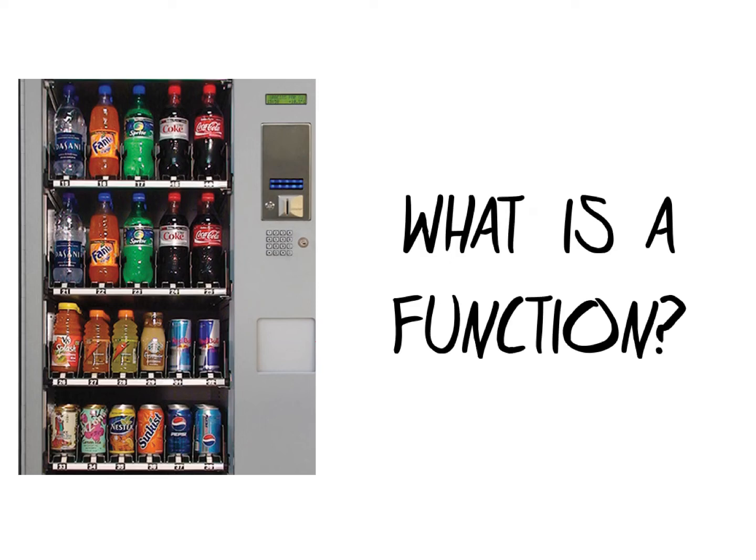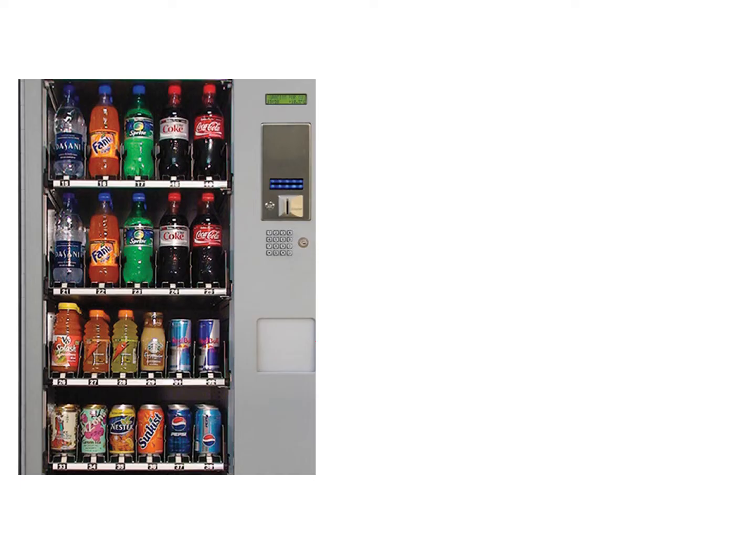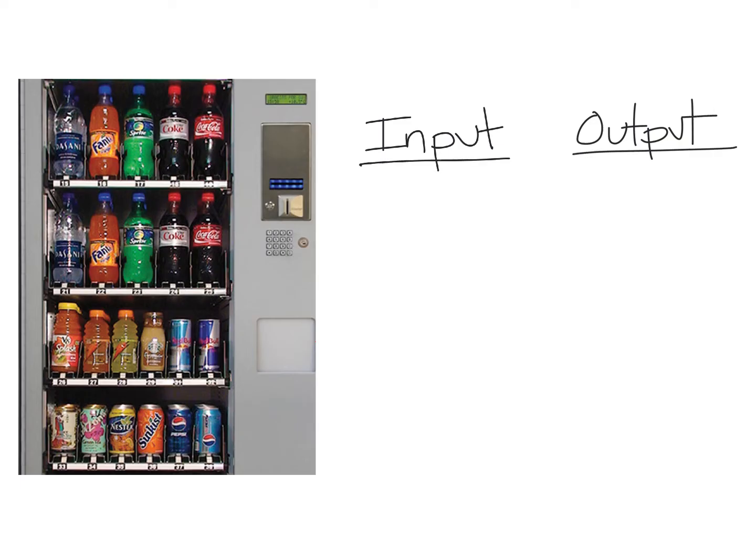It's usually in middle school when we start talking about math functions. I'm going to use this vending machine to start with an example. Let's say I want a Diet Coke. I can type in the number 18 and out should come the Diet Coke. So those are my first two terms: input, when I type something in, and output, when I get something out. You're going to see those in math a lot.